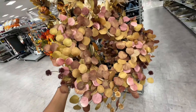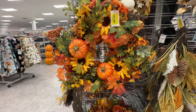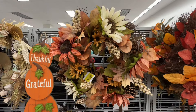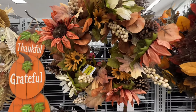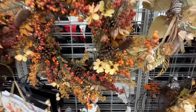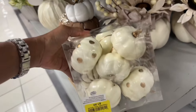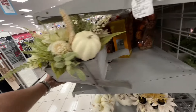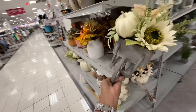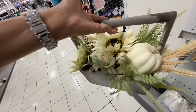They have new wreaths — this one is seventeen dollars, this one is twenty dollars, this one is twenty dollars, and this one is also twenty dollars. This one is thirty-five dollars — look at it!